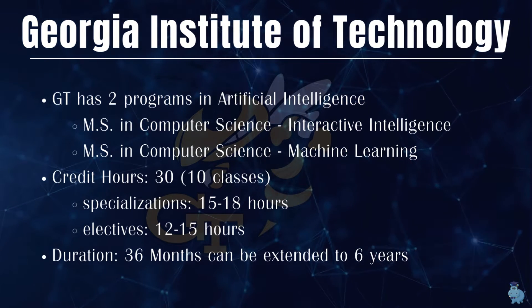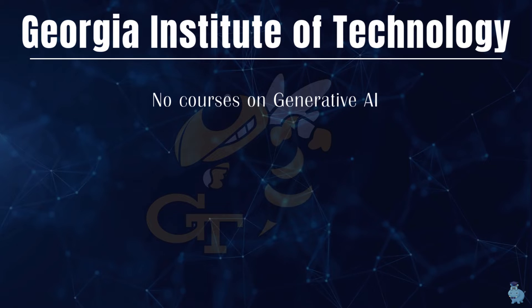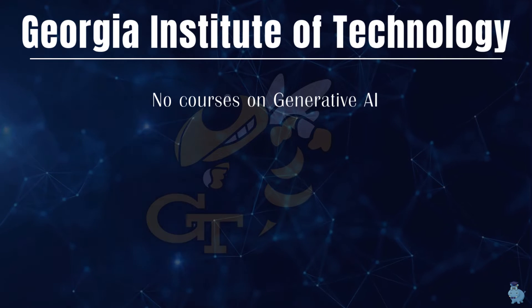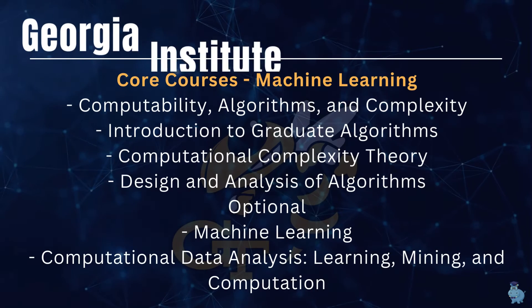Both these programs do not have any courses on generative AI, which is a bit of a bummer for those who want to go deeper into that area. Unfortunately, so far we haven't seen any university offering courses specifically in generative AI.